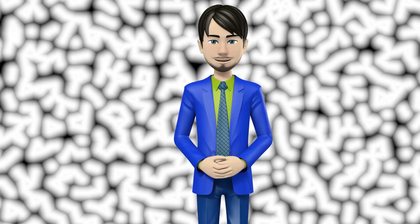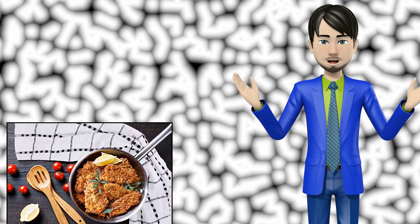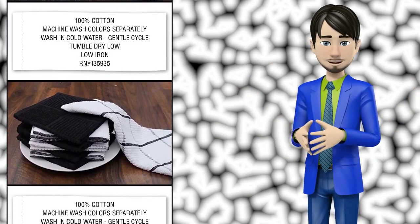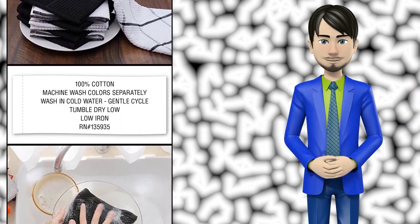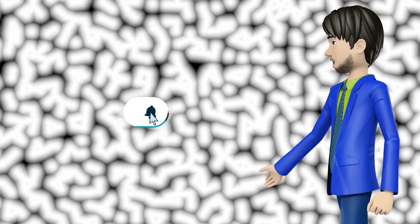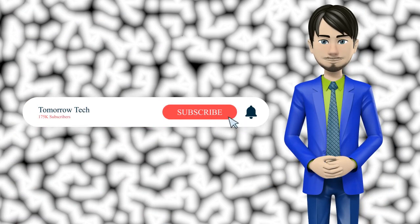Hi guys! In this video I will talk about amazing top 10 dish cloths and dish towels. I hope this video will help you to make the right decision. If so, give me a like and subscribe to my channel. Also turn notifications on to receive amazing top 10 products videos.